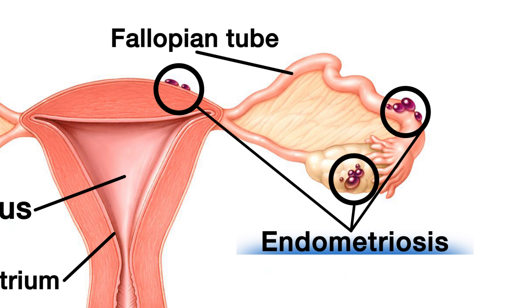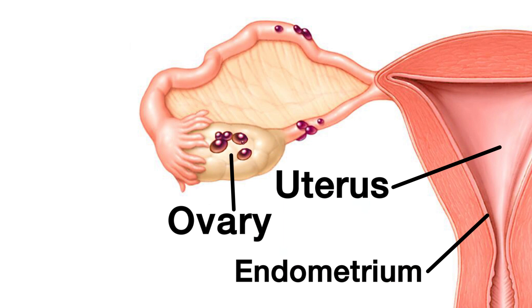During a menstrual cycle or period, this tissue responds to hormones and frequently results in pain. Endometriosis is most frequently seen in the peritoneum, or the thin tissue paper lining of the pelvis. It can affect other pelvic structures and result in endometriosis-filled cysts on the ovaries, called endometriomas. They can also cause scarring of the fallopian tubes.